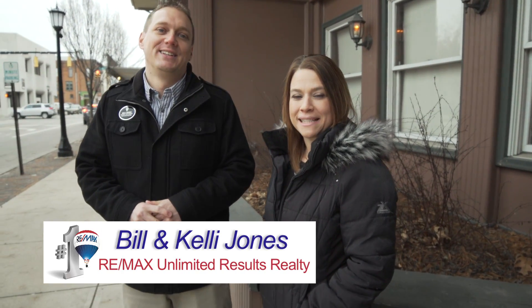Location, location, location. It's not just a catchphrase, it's one of the most important things to consider when buying a home or business. Hi, Bill & Kelly with RE-MAX Unlimited Results Realty. We would like to welcome you to 92 South Washington Street.